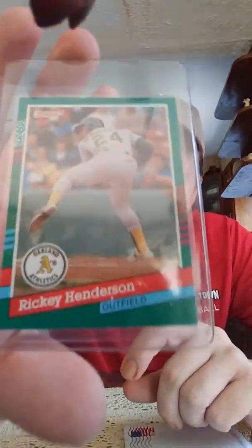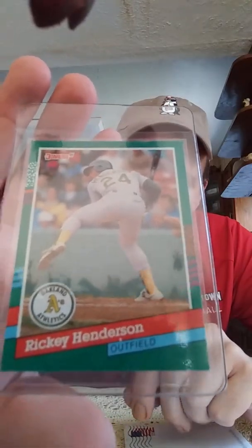This first one is about as dirt cheap as it gets. I found this auction with about two minutes left, it had a one-cent bid, and I bid six cents and won it — free shipping. It's not really worth a whole lot, but it is a Hall of Fame baseball player, probably the greatest leadoff man of all time: Rickey Henderson.